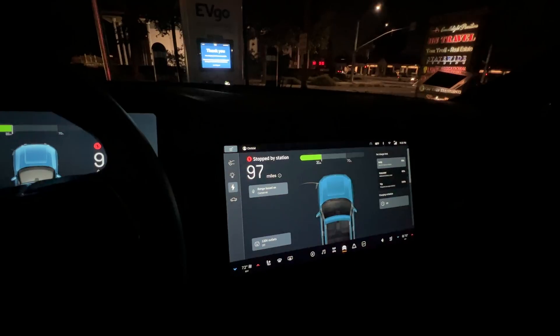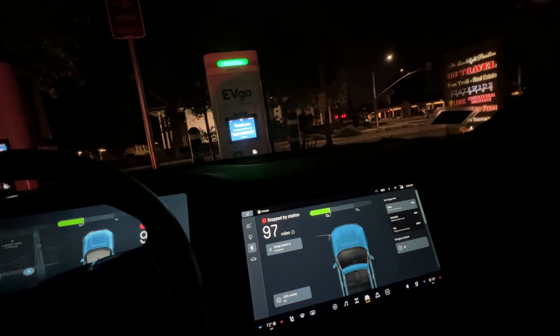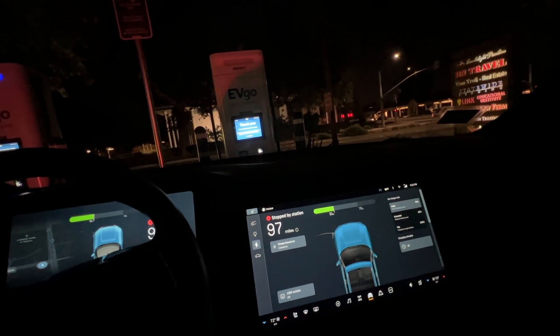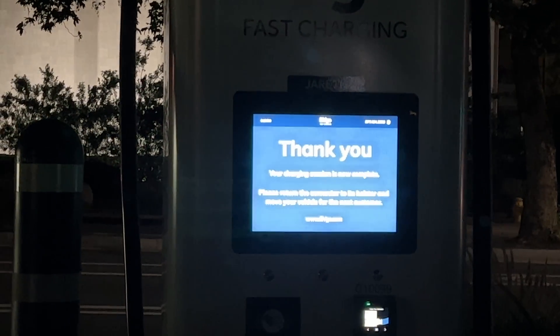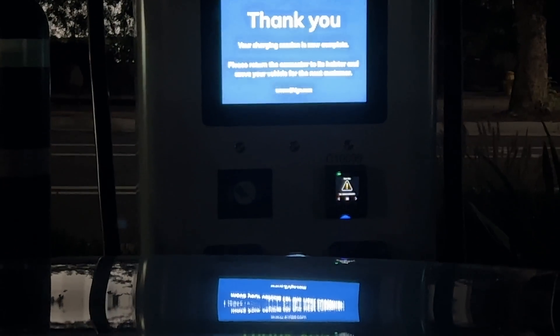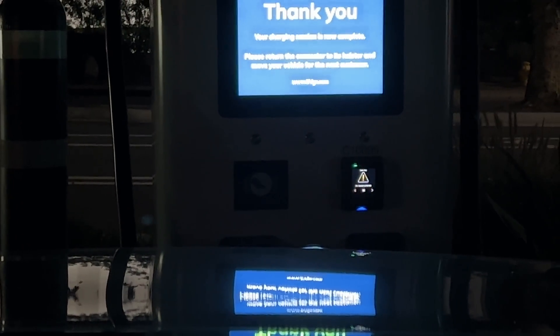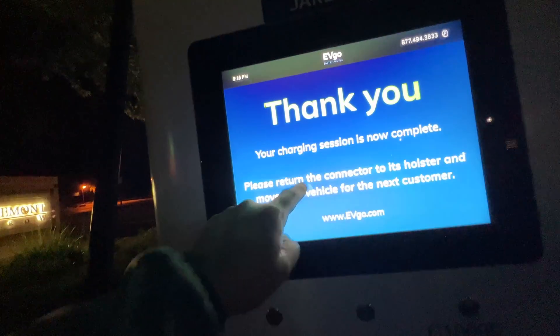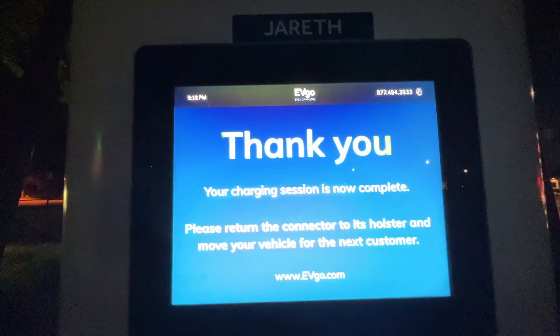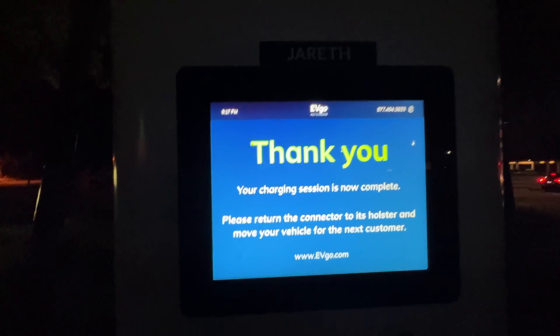At 4 minutes, it stopped charging. It says 'stop by the station' — 'thank you, your charging session is now complete, please return the connector to its holster.' Now, why did it do that? Why did it charge to 31% and then just kick us out? The little indicator light is red here and it gives us absolutely no reason why it stopped charging.